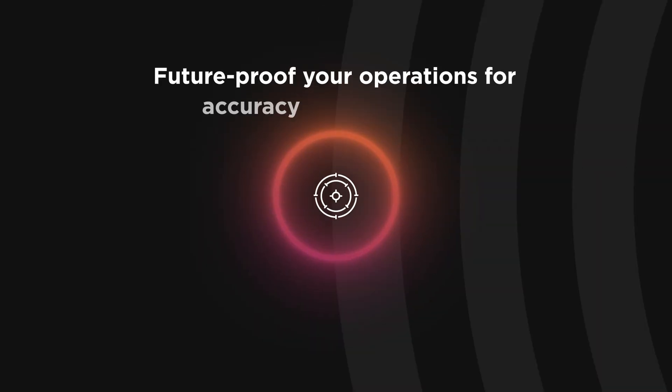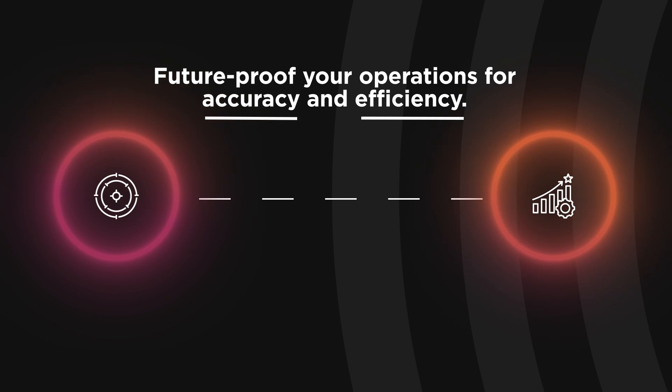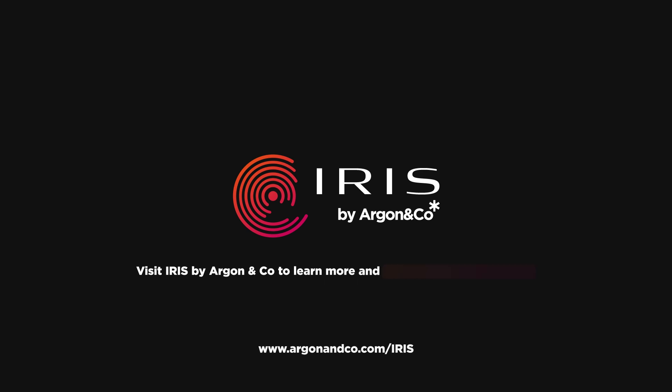By catching errors, we help future-proof your operations, ensuring every order is accurate and efficient. Visit IRIS by Argonne & Co. and schedule your demo today.